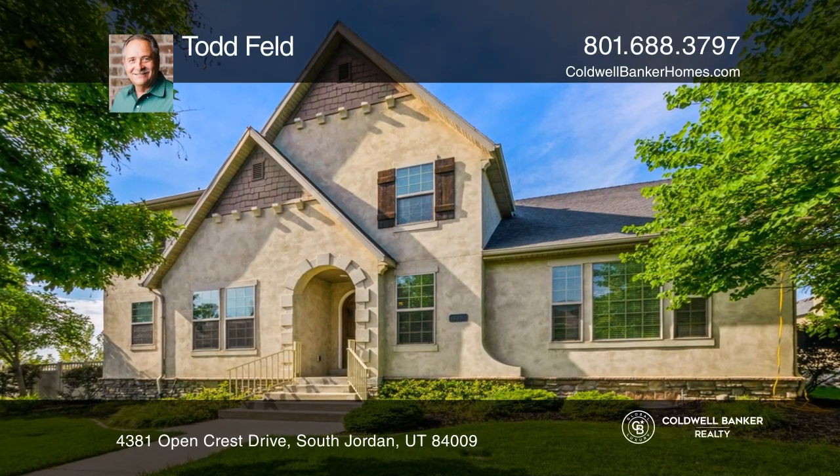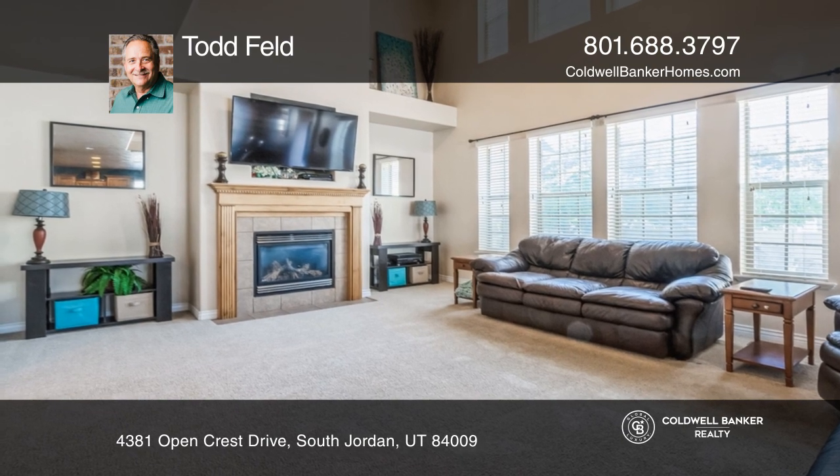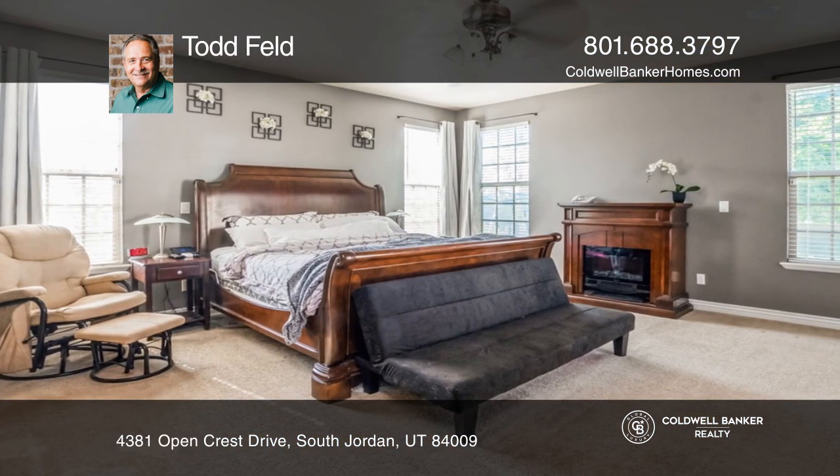This gorgeous two-story is situated on a beautiful daybreak lot with unobstructed views of the mountains. Enjoy vaulted ceilings in the great room, cherry wood flooring, Corian countertops, and stainless steel appliances.